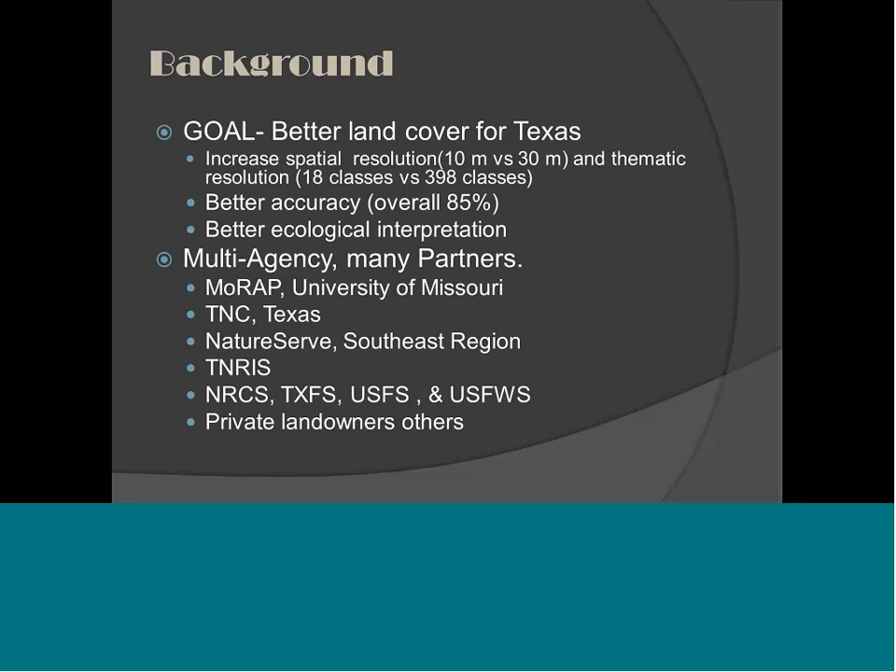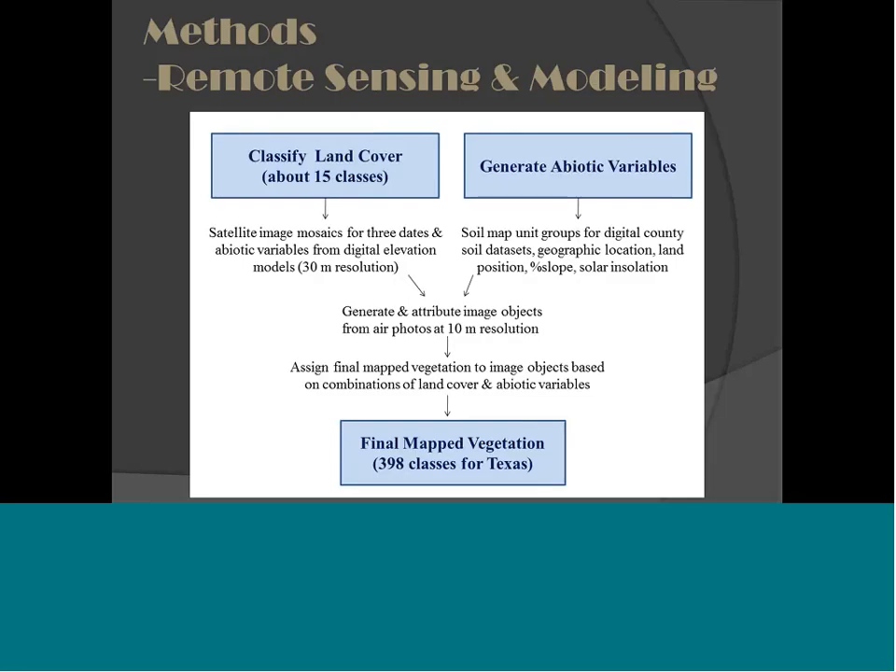A state the size of Texas requires a lot of partners. The main partner was Dr. David Diamond's group out of the University of Missouri, MoRAP. They did most of the remote sensing and a lot of the ecological interpretation for us. This is about seven years of methods mostly in one slide — really an overview. As we moved across the landscape and encountered different challenges, these methods varied some, but this is the general way we went about it.